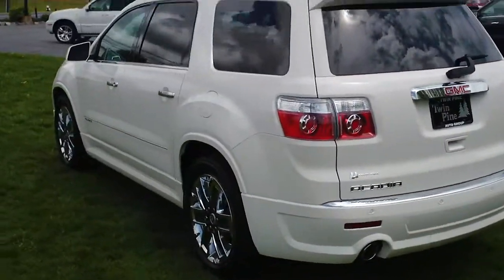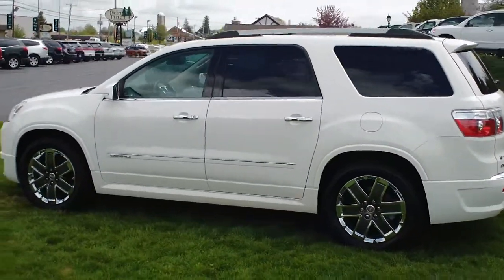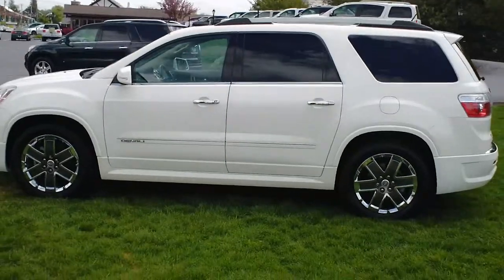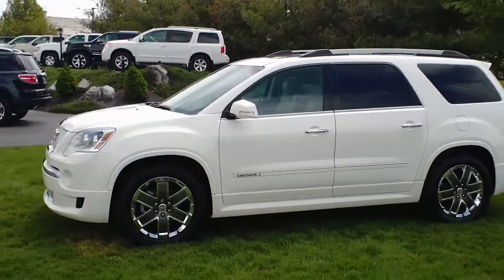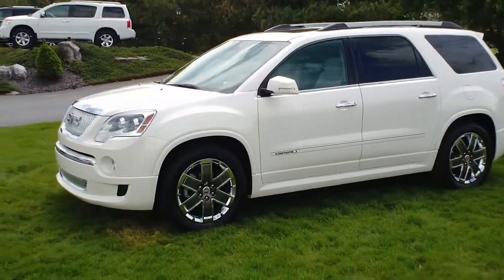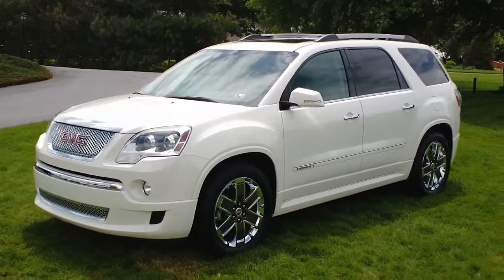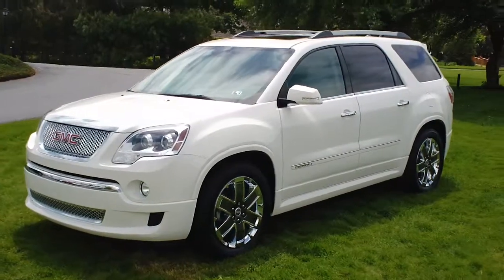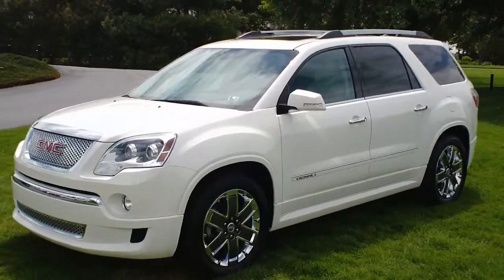This Denali package is going to set itself completely apart from all the other Acadias out there. Very unique — not very many of them out there. This thing is powered by a 3.6-liter V6 engine. It produces 288 horsepower and gets 16 miles per gallon in the city and 20 miles per gallon on the highway.